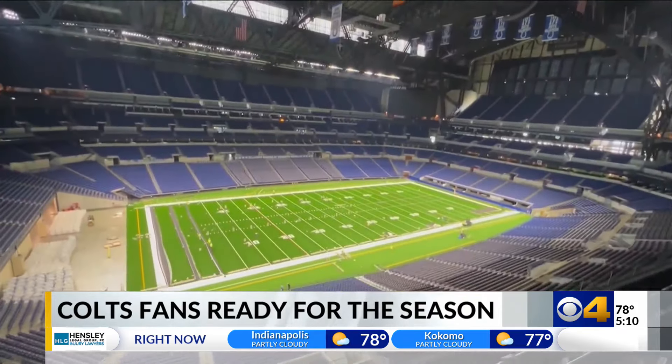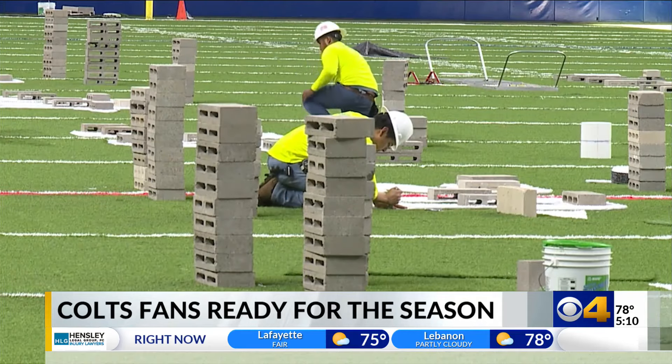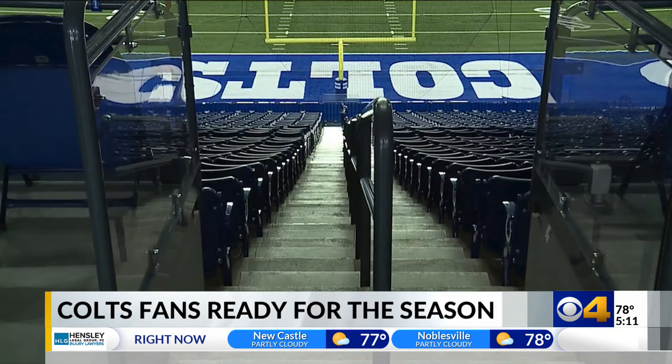Even the field got a makeover with brand new turf and some slight changes in the end zone. The fans probably won't notice anything about it — it's very state of the art, the most advanced turf that's out there right now. The Indianapolis Colts have been using the same font for 50, 60 years, so they have a little bit of an updated look and feel.